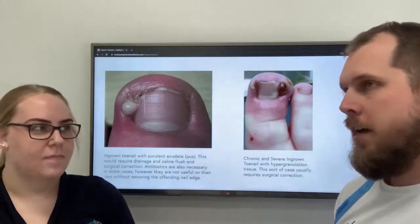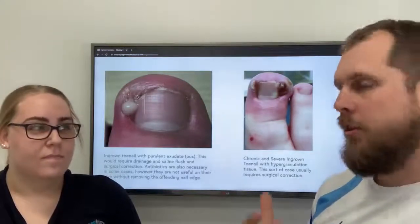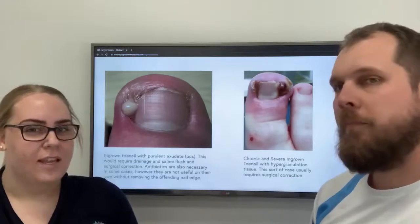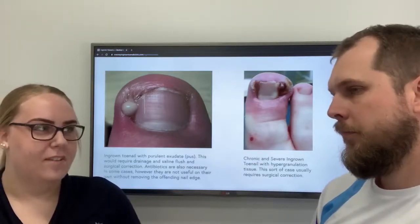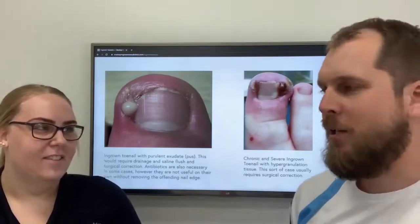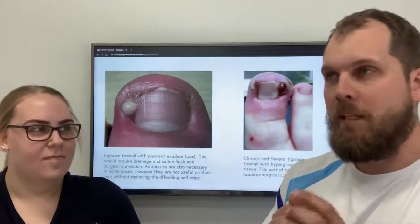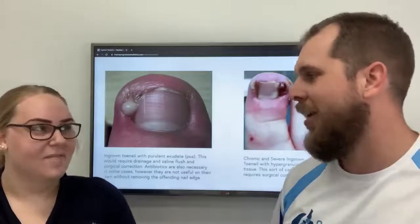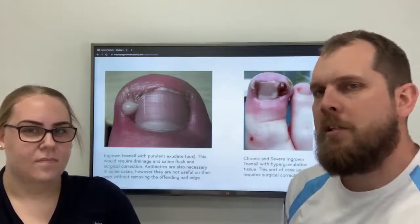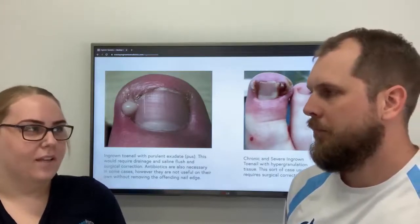So a surgery like that — is it painful to do the procedure? With the surgery, we need a bit more time to do it, obviously. What we do is give you a couple of needles to numb the toe. That's the worst part of it, and then after that you don't feel anything. The needles are pretty quick, and as podiatrists, we do this procedure all the time so we're really good at doing those needles. They're quick little needles, and once the toe's numb you don't feel a thing. We can remove the edge that's offending. And is that just a temporary fix or a permanent solution? It's a permanent fix — to fully get rid of that nail and stop it from ever coming back again. It's done.